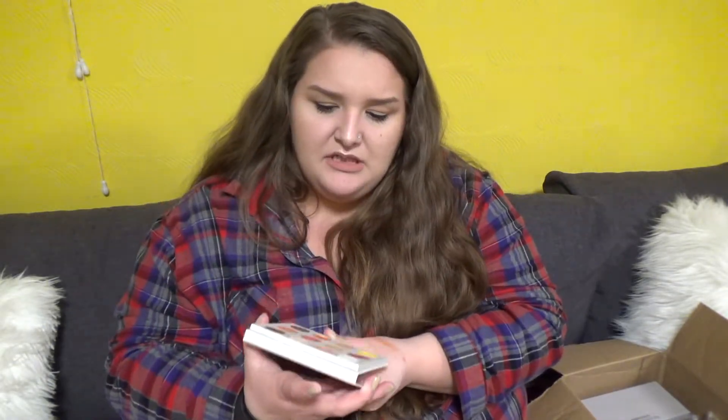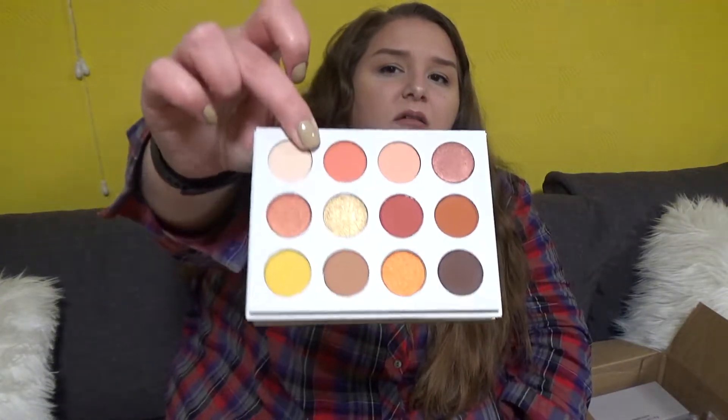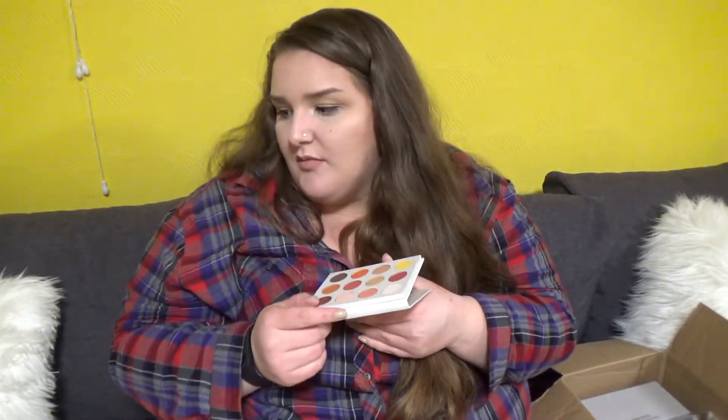This is the ColourPop Yes Please palette. Everyone likes this too and it's supposed to be like a Natasha Denona dupe. I don't quite see it — well, I see it but I don't see it. The other one was a better dupe. Looks nice though.